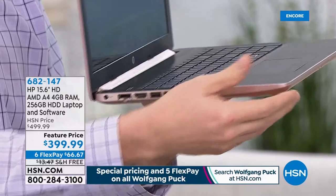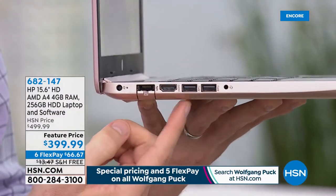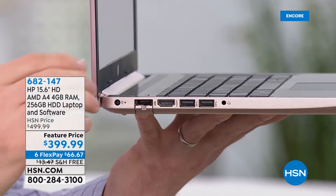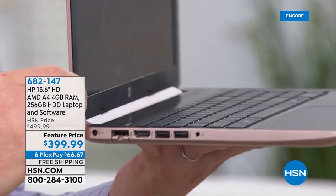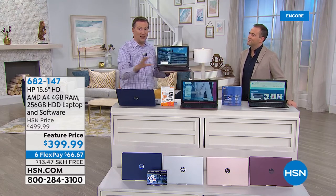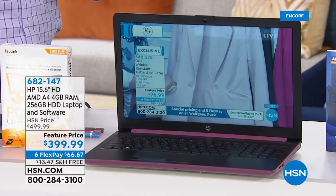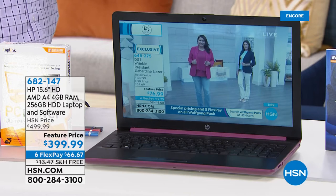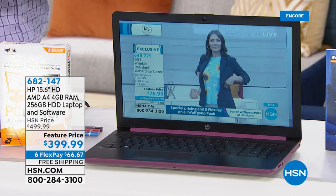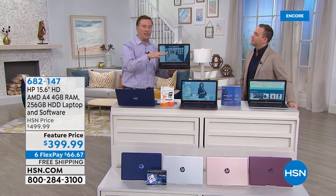On Adam's computer, we're surfing on hsn.com. On my computer, we're playing games. Down here, we're streaming, watching live through the HSN YouTube channel. Everything is a flawless experience because of the processor and because that solid-state hard drive doesn't require a lot of power — there's no motor to it.